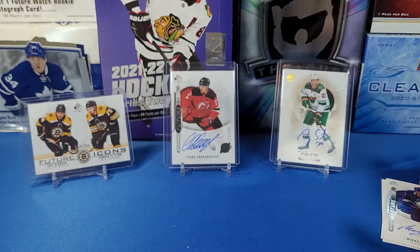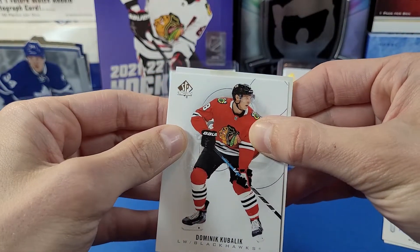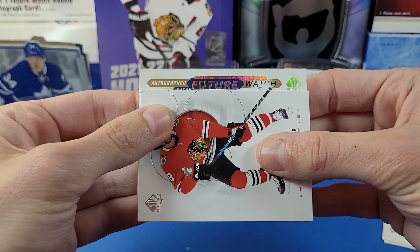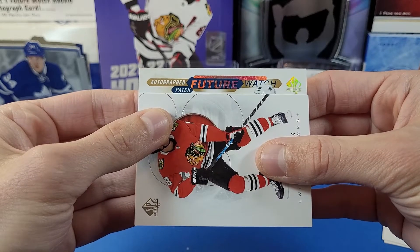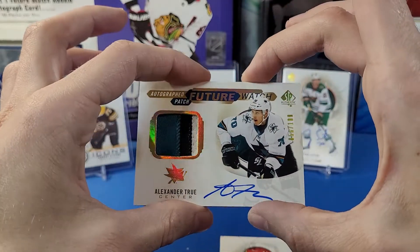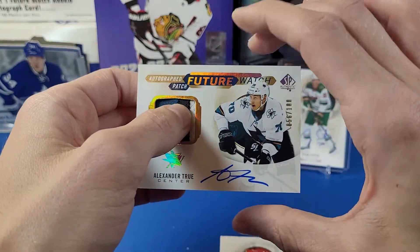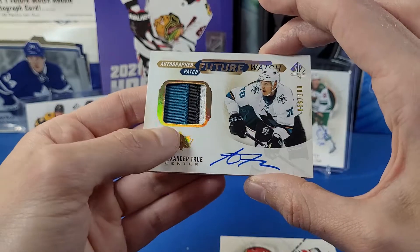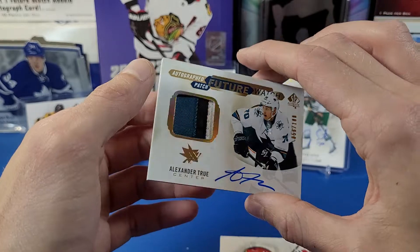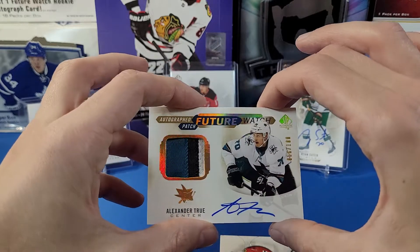If that wasn't a great pull, I'm hoping this patch card delivers — there's a thicky there. Let's see what we got. Oh, this is a Future Watch autograph patch — nice. Wow, that is really nice. That's an Alexander True Future Watch auto patch out of 100. That is a really sick card — not the hottest player, but a really nice card. These patch cards, you should get only one per inner case of SPA.